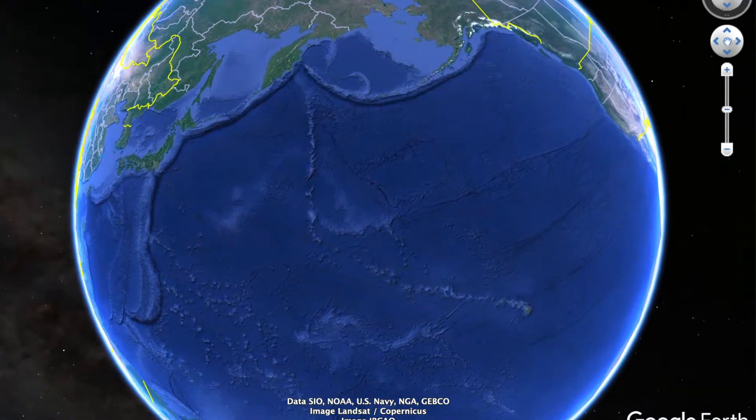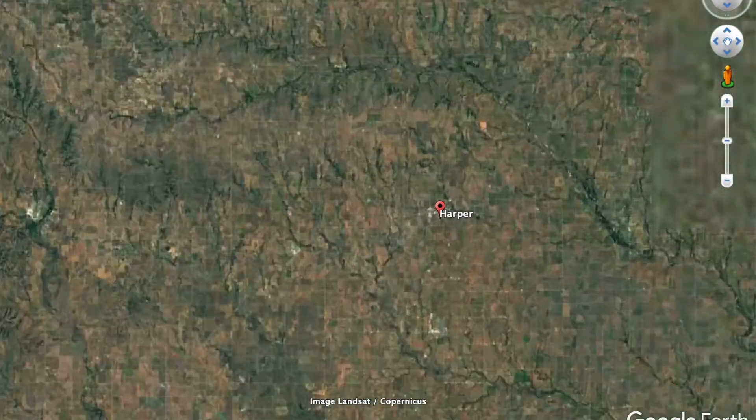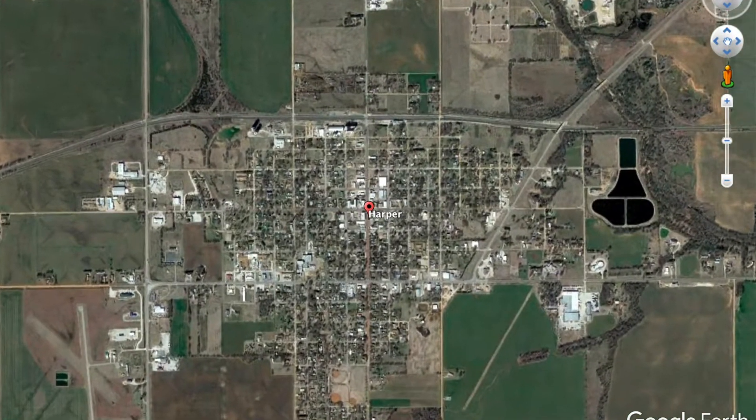Today's tornado documentary takes us to the southern Kansas town of Harbor, where, on the evening of May 12, 2004, a legendary and very strong tornado occurred.